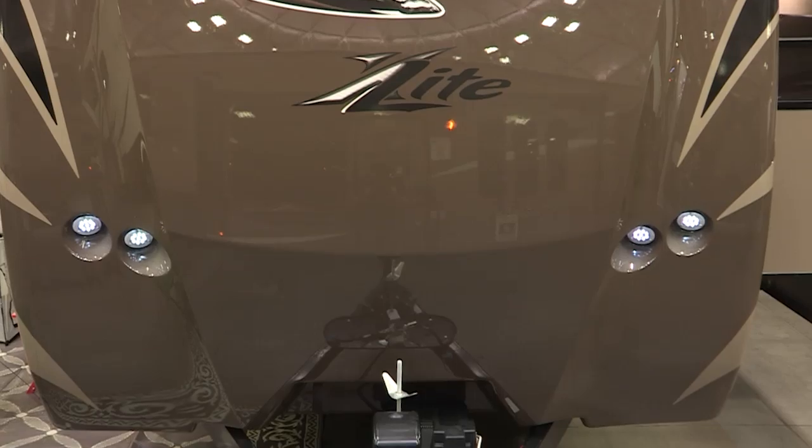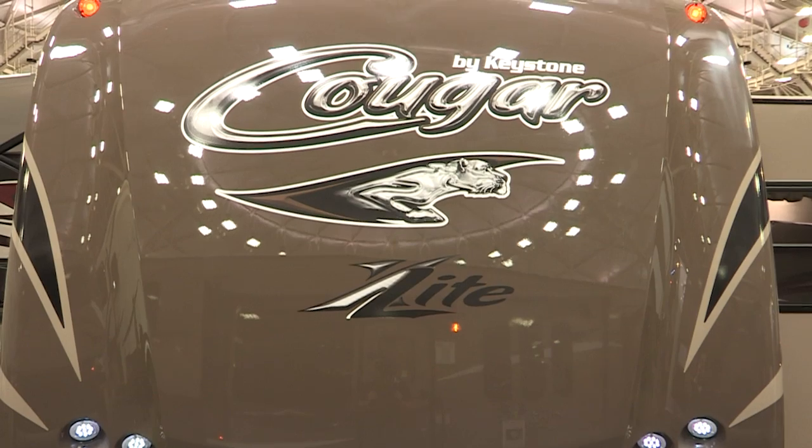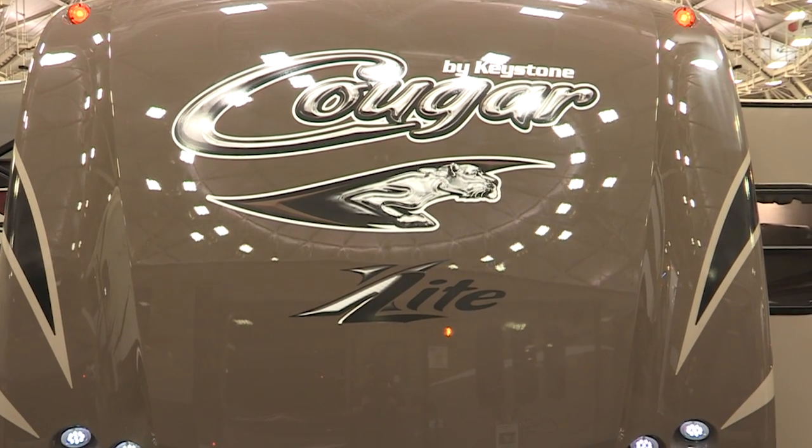Maybe we should take a look around. Absolutely. While we're really well known with our fifth wheels, the Cougar X-Lite travel trailer lineup is extremely strong in the marketplace today.